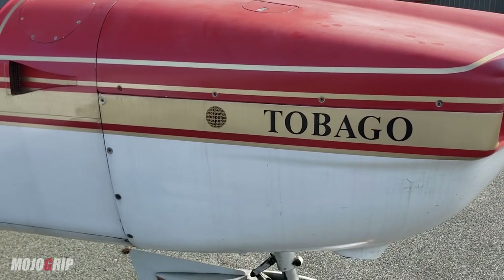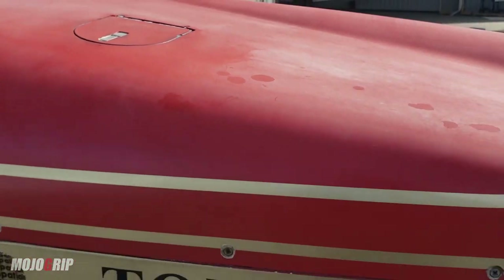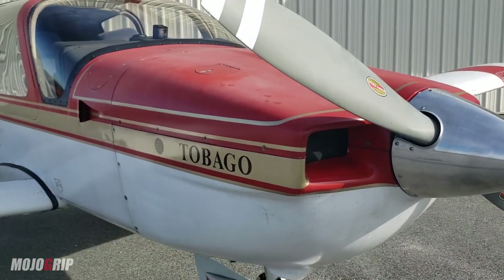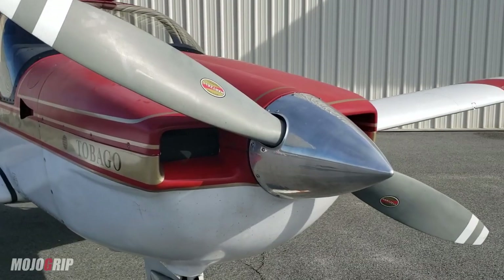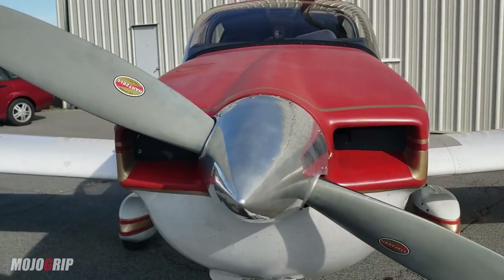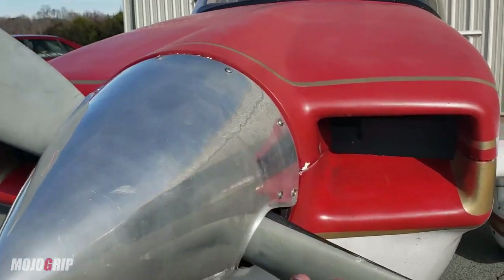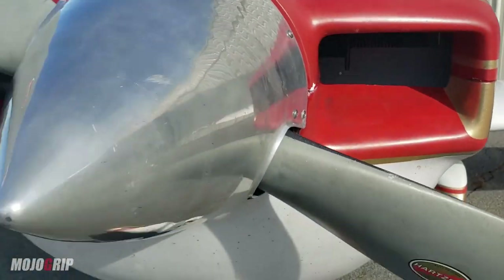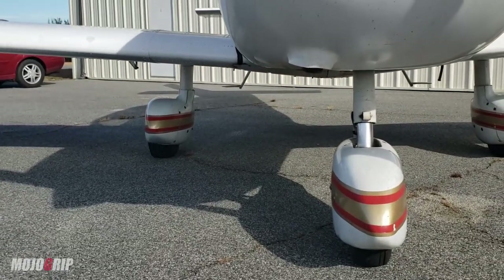It uses a Lycoming 180-horsepower engine. In terms of performance, which we'll talk about later, it's very comparable to the DA40. It's a two-blade prop, hartzell, and it is a constant-speed prop — I'll show you the levers inside. You can also see how big the air vents are for that engine, and the nose wheel is your standard fixed gear, nothing fancy.